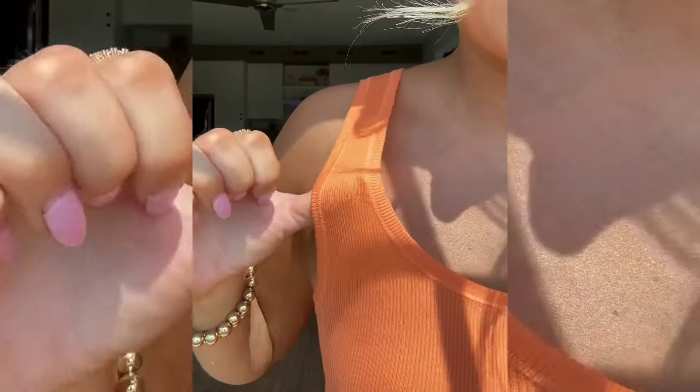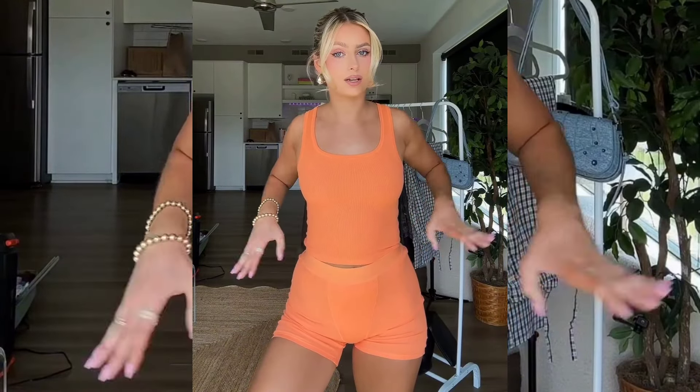Look at this fabric. It's a gorgeous micro rib, it's very stretchy. I'm wearing a size small and it fits very very comfortably. This waistband has a lot of elastic.